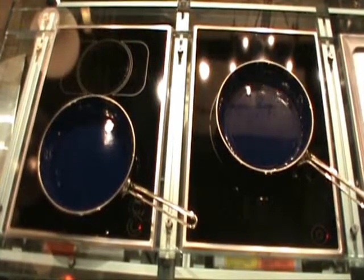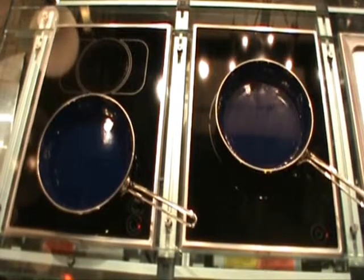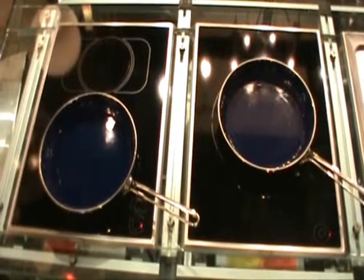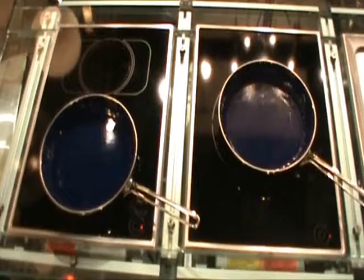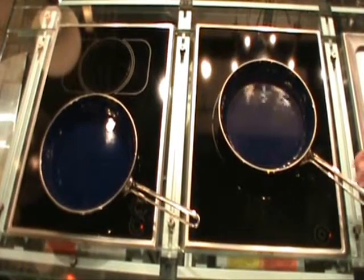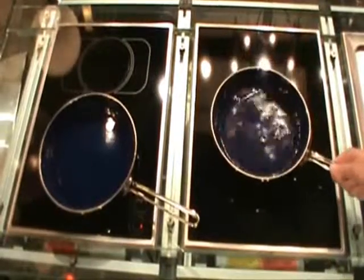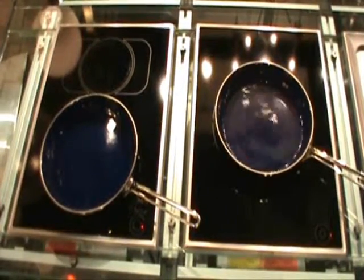Some of the benefits you'll get with induction are speed, safety, better simmering, and the need for less ventilation. With induction, it only conducts heat to a pan that's magnetic. So the safety aspect is little kids can touch this and not get burned. But you're also noticing a much faster performance.